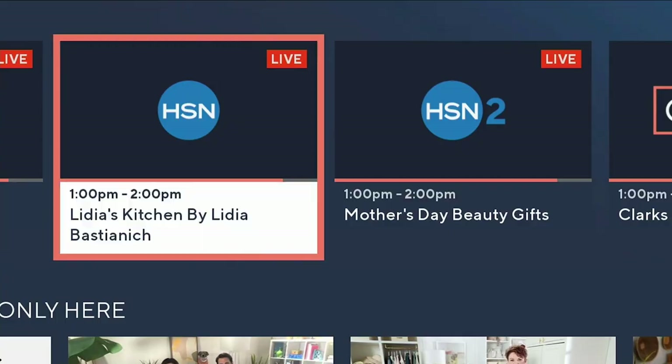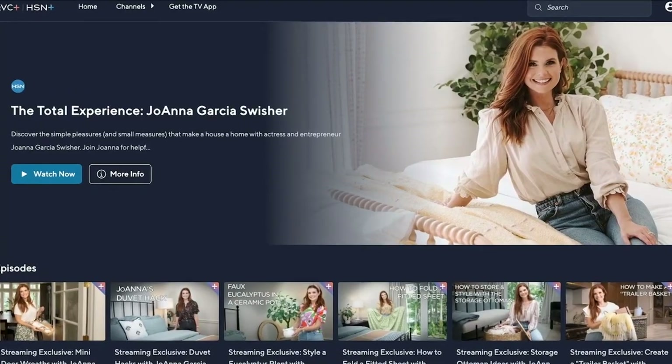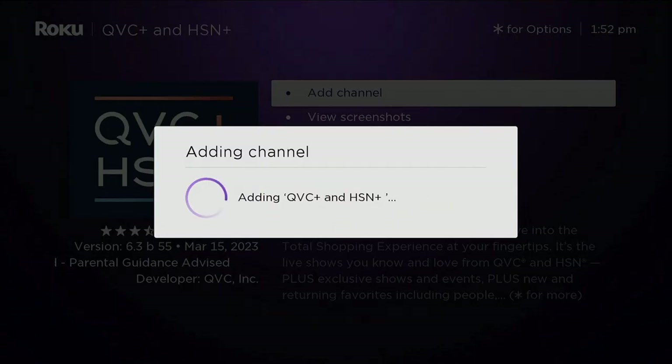HSN Plus is the streaming home to everything you love on HSN, plus exclusive shows, movies, documentaries, and deals you're not going to find anywhere else — and it's all for free. Just search HSN Plus, download the app. HSN Plus is the total shopping experience, available and streaming now.